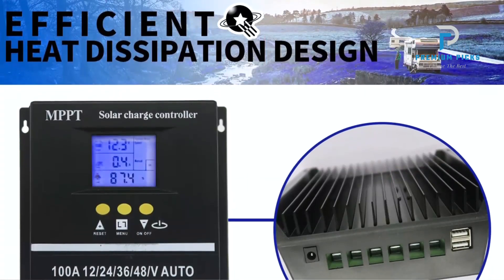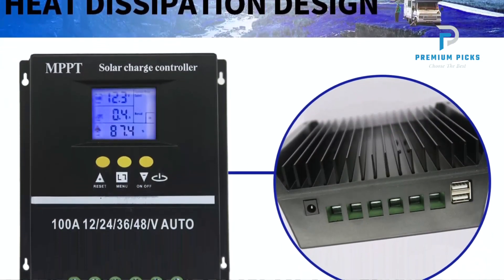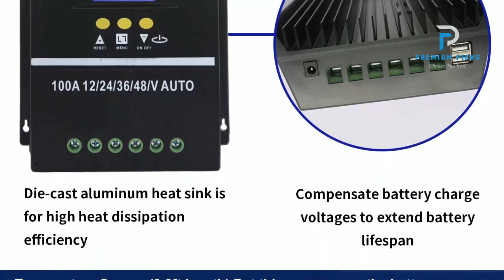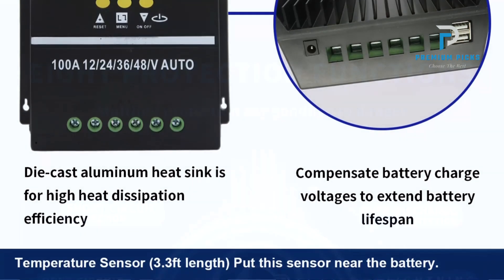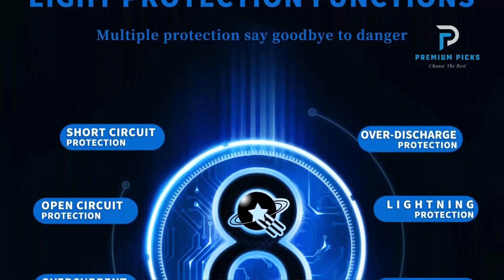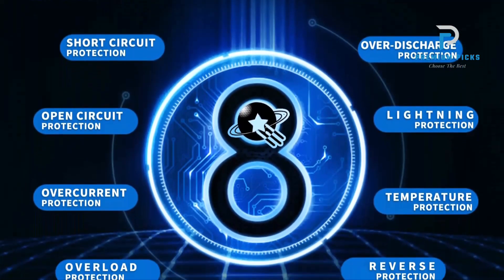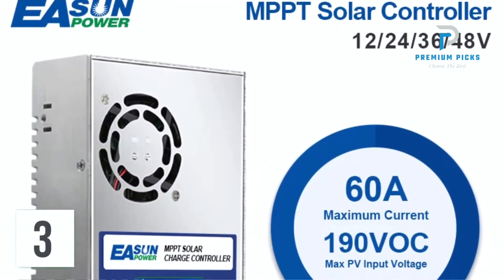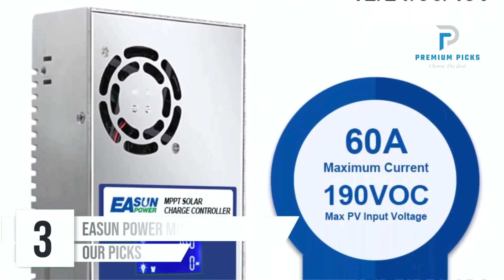One of the standout features of the Palso MPPT Solar Charge Controller is its compatibility with both lead acid and lithium batteries. This dual compatibility makes it a versatile choice for various solar power systems, allowing you to choose the best battery type for your specific needs.